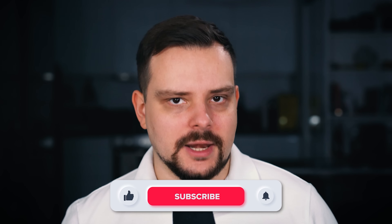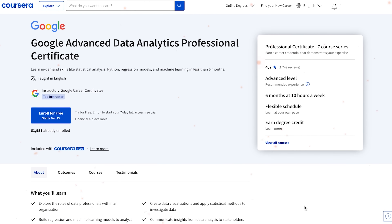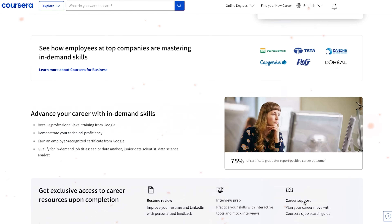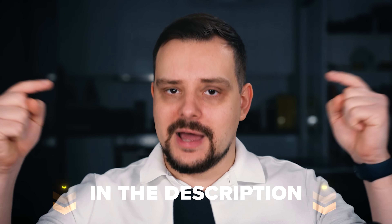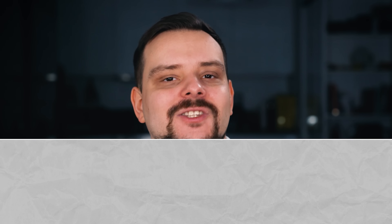My name is Daniel and today we will talk about the Google Advanced Data Analytics Professional Certificate. We will discuss what it's really about, course structure, pricing and certification, career opportunities, and as always we will take a look at student reviews. In addition, I will share my own opinion on this certification program. I left all useful links in the description below, so feel free to check them out after watching this video. Alright, let's start.